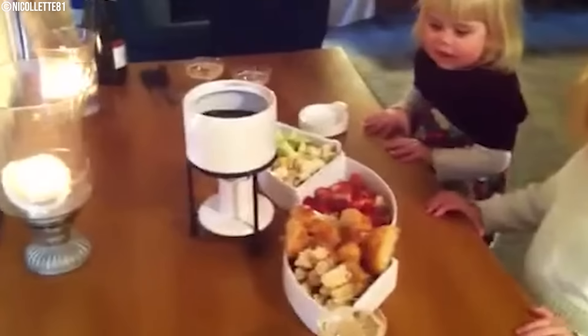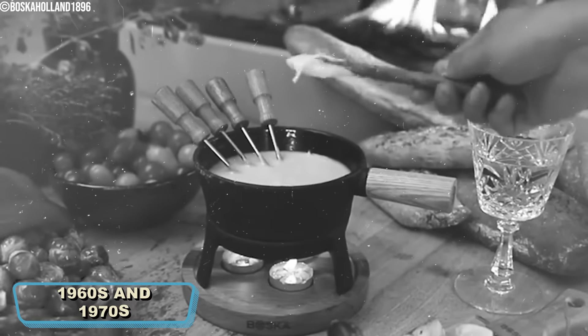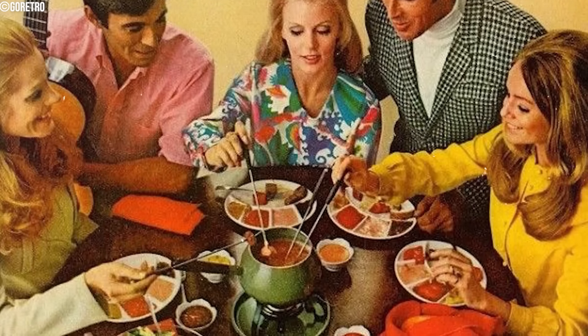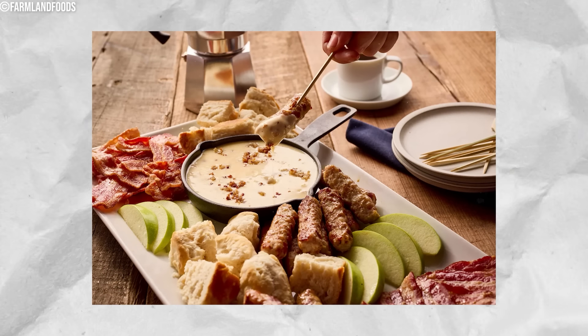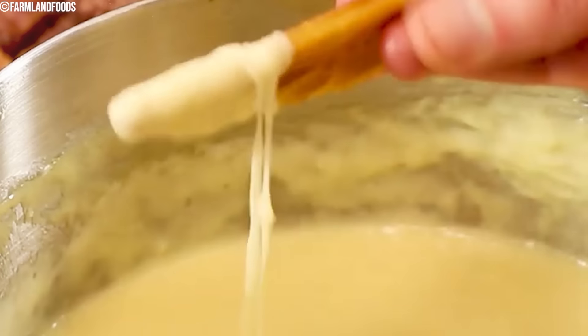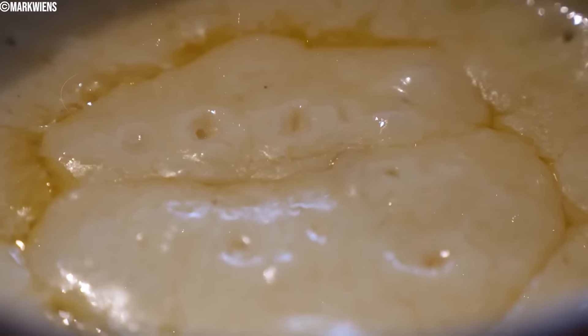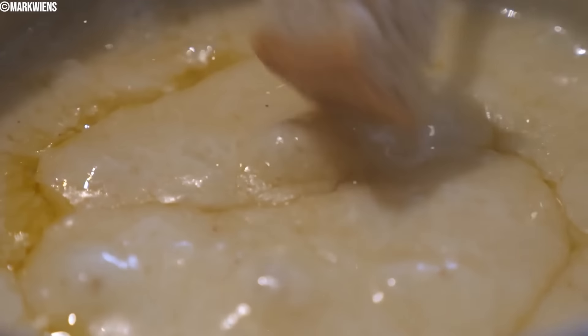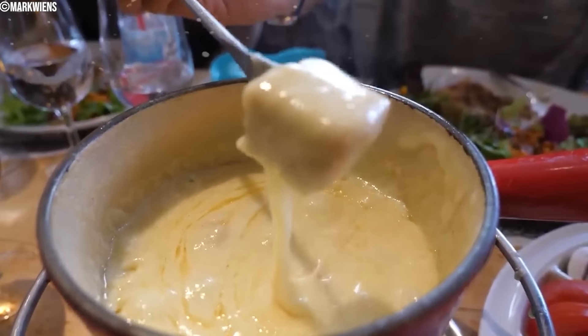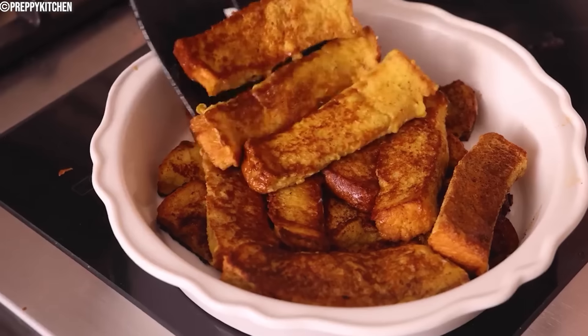Fondue Breakfast. Breakfast fondue, popularized in the 1960s and 70s, was a variation of the traditional fondue concept. Diners would dip bread or fruit into warm, melted cheese or chocolate, offering a unique, interactive breakfast experience. The flavors varied with different cheeses or chocolates, creating savory or sweet combinations. Families embraced this trend for its fun, communal vibe, letting everyone enjoy various dipping options. Fondue remains a popular dining experience and versions like breakfast fondue can still be found in homes and restaurants.